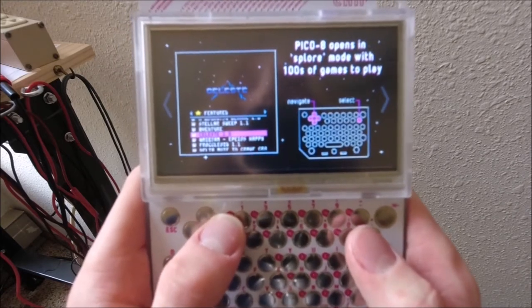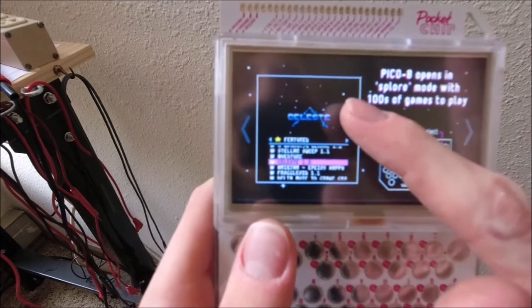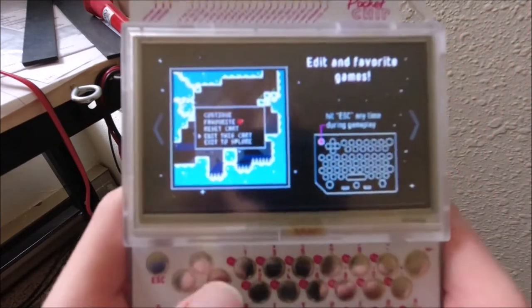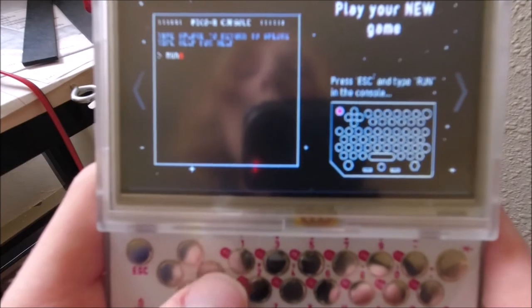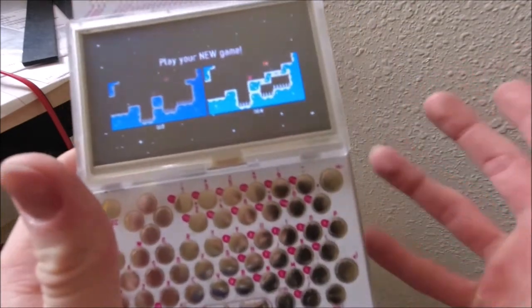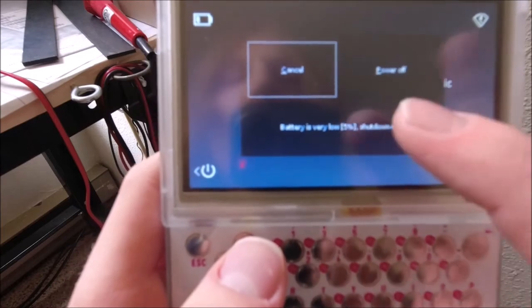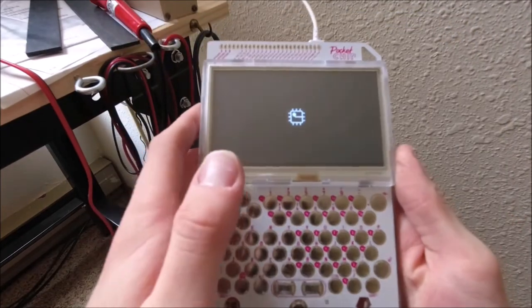Pico 8 opens in Splore mode with hundreds of games to play, and Celeste is prominently featured right on the cover. You can edit the games while you're playing them — editing options include music, sound effects, maps, sprites, and code, then play your new game. It's kind of like Mario Maker rules, but you can also build a game from the ground up. Then — battery is at five percent, shutting down now. Well, that was a short-lived test.